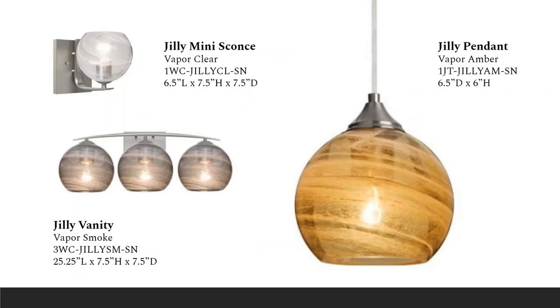Another top seller for BASA is the Jilly series — a contemporary design composed of transparent globe glass with a vapor-like patterning that helps conceal the inner portion just a little bit. The glass is a 6.5 inch diameter with lots of options for multi-pendant and different lamping configurations. This also extends to the wall with 1, 2, and 3-light sconce options for wall and vanity. The pendant is around $230 and the 3-light vanity is about $475.